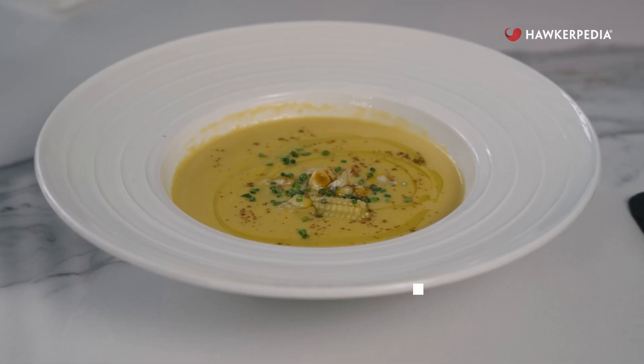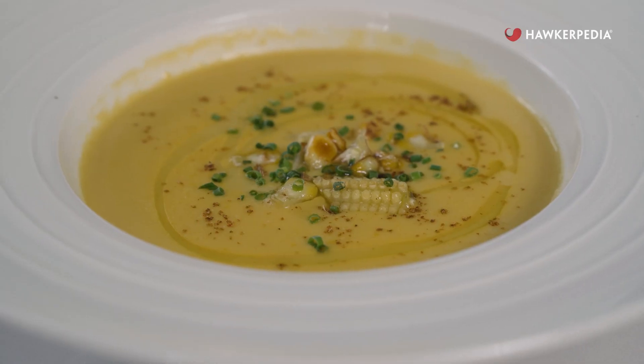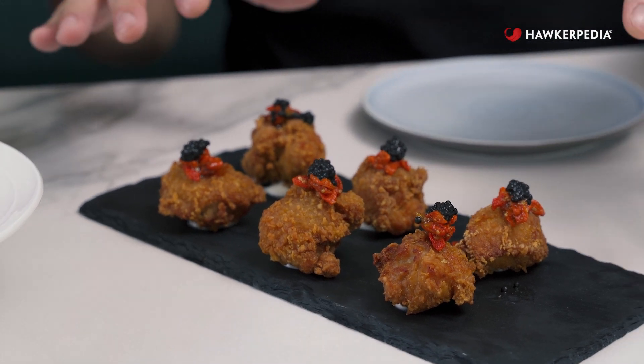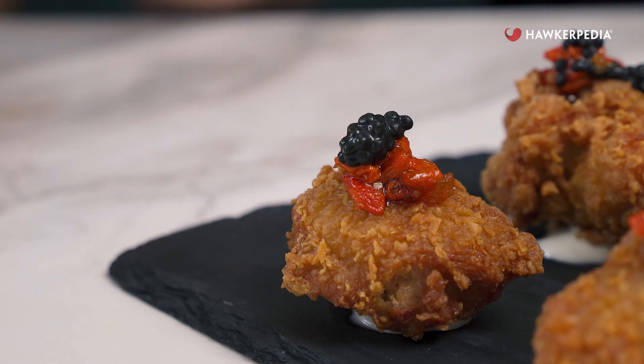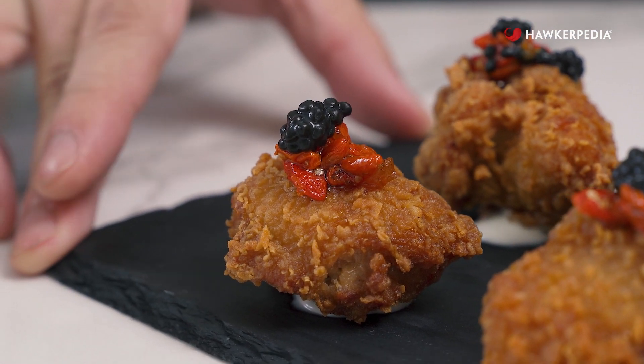We have our appetizers here — it looks good and fancy. We have the soup of the day, which today is the cream of corn. And this is their ha chong gai. I know you might be familiar with ha chong gai, but theirs is definitely different from what you know. It's topped with goji jam and caviar and presented nicely on a bit of mayonnaise.